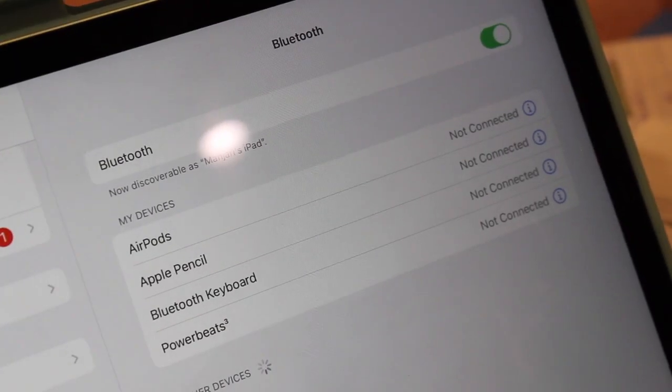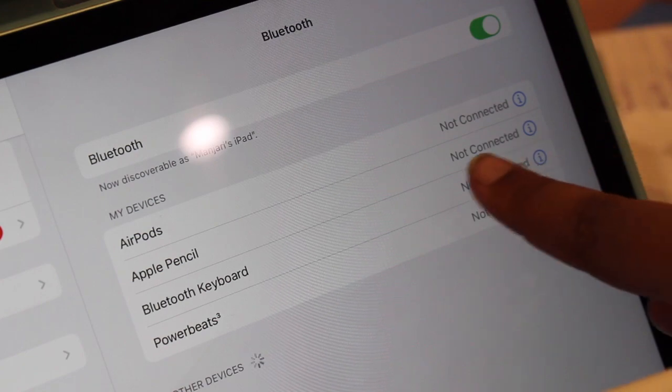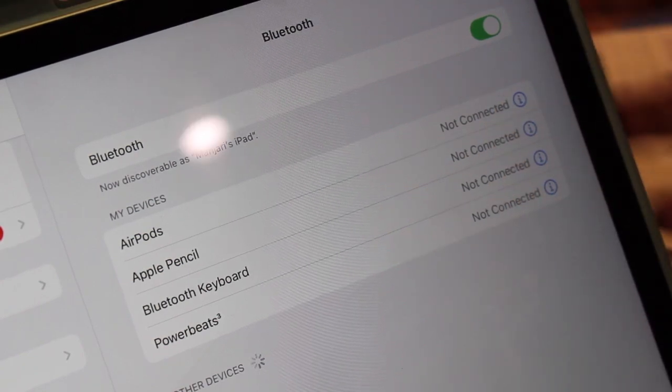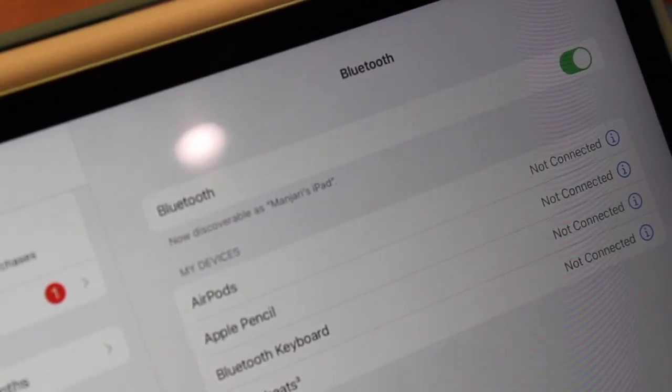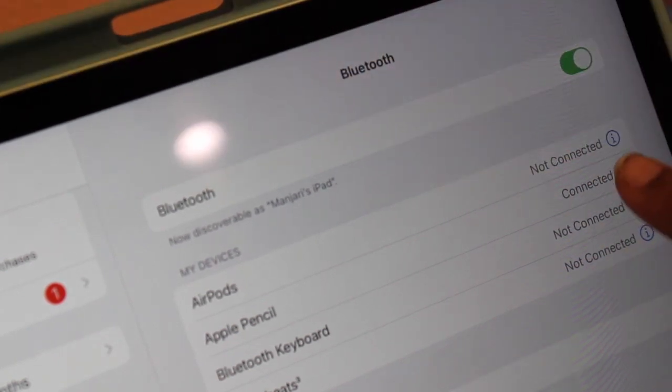First, how fast Bluetooth devices connect: I hit the power button on my keyboard and it connects in about two seconds. If not, I go to settings, forget the device, and reconnect — maybe 11 seconds wasted total. The Apple Pencil is similar: even if it disconnects from sitting around, as soon as I pick it up it reconnects immediately.